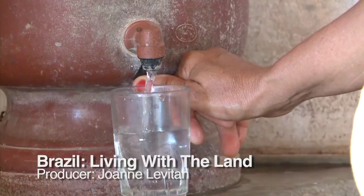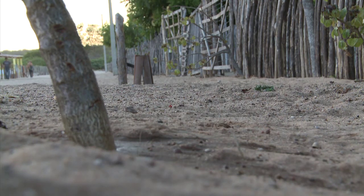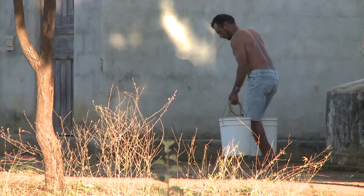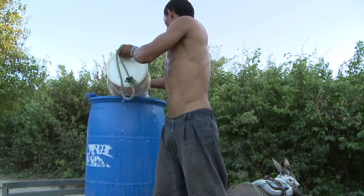Water — the essential ingredient for life. But here in the northeast of Brazil, water shortages are a chronic problem. With 22 million people, it's the most densely populated semi-arid region in the world, and it has the highest concentration of rural poverty in all of Latin America.